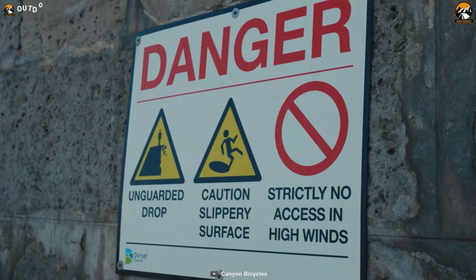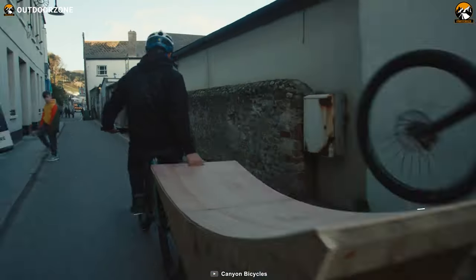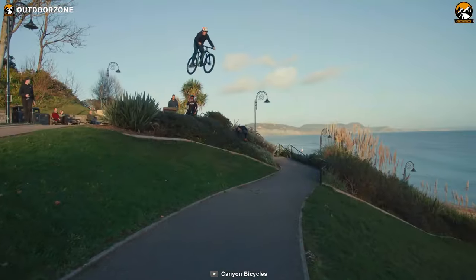All in all, with some commendable properties, unique form factor, and comfortable riding gear, the Canyon Stoic 4 can be the best bang for your buck.